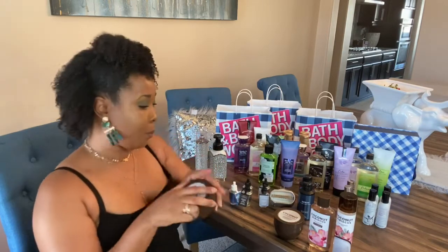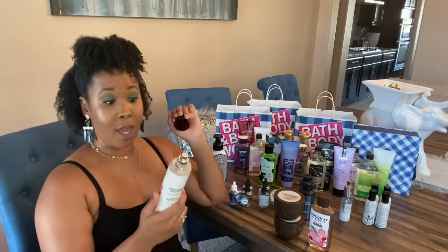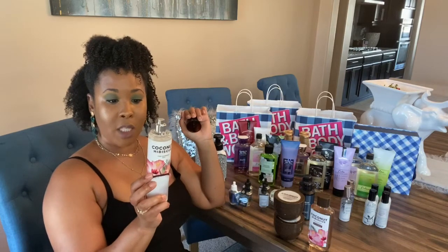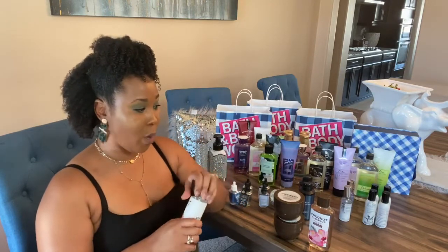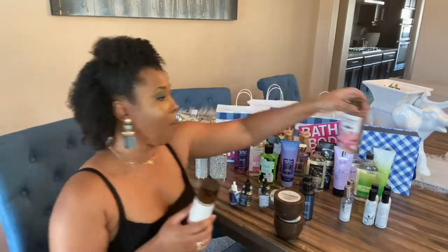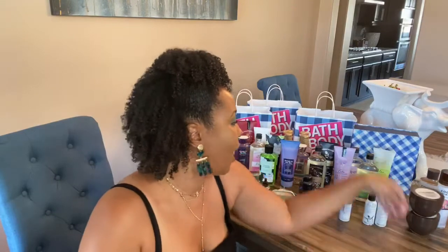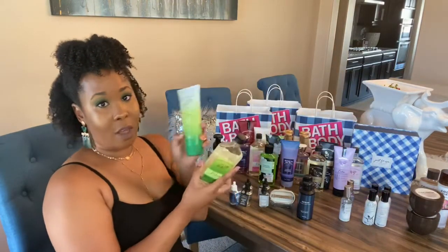The Coconut Hibiscus spray smells really good. I don't know how to describe it exactly, but it's like coconut with a little hint of sweetness. I can't wait to shower with the shower gel and then layer it on with the spray and the lotion. It smells really really island-like — I love it.